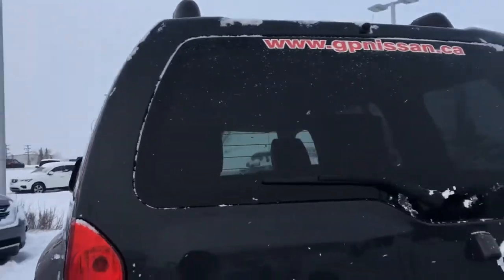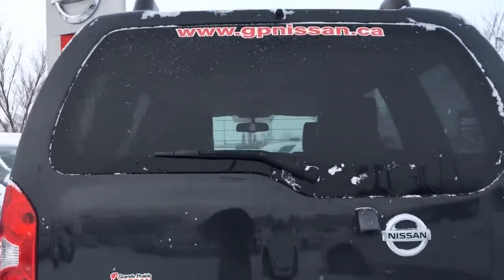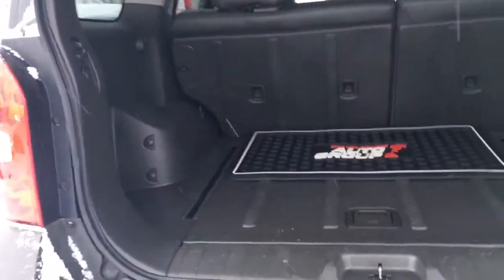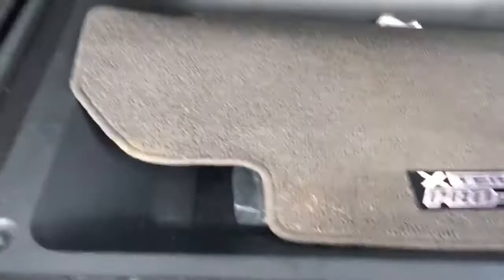Here on the back of the vehicle we do have a rear window defroster as well as a wiper to keep all that ice and snow off your vehicle this winter. Now as you can see, tons of cargo space back here, a little storage area with a cargo net there on each side, and just underneath here we do have a little storage area below.